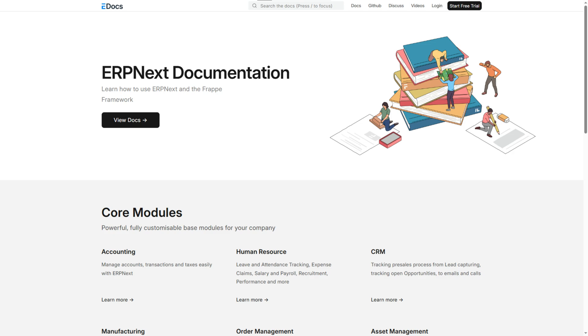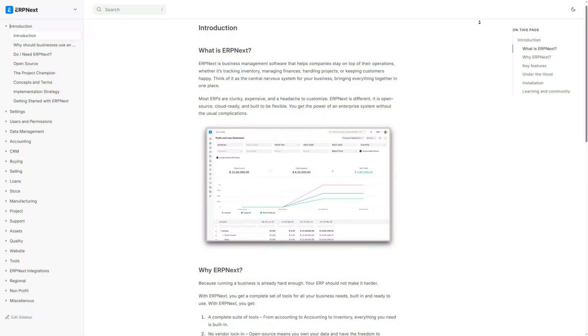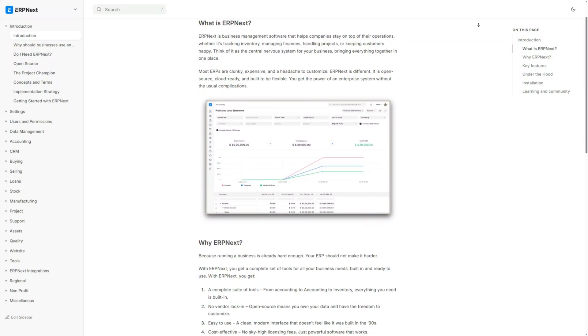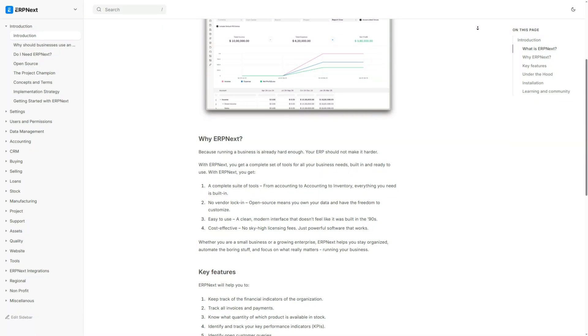Tool 1: ERPNext, an open source powerhouse. It handles your accounting, inventory, CRM, payroll and even project management, all in one place. Super flexible, customisable and perfect for businesses that want full control — and yes, unlimited users if you self-host.